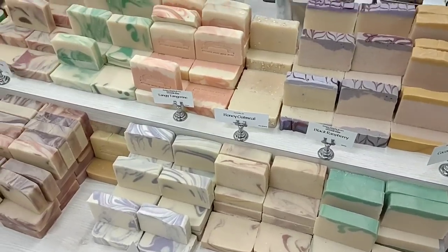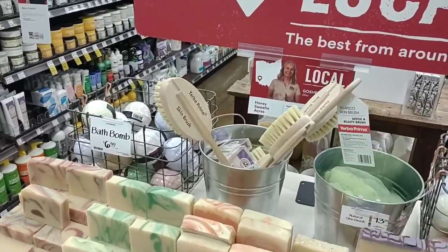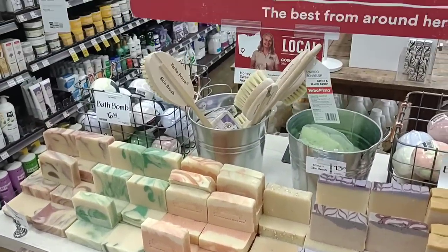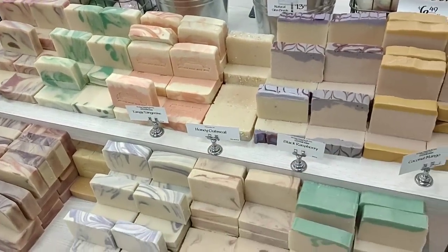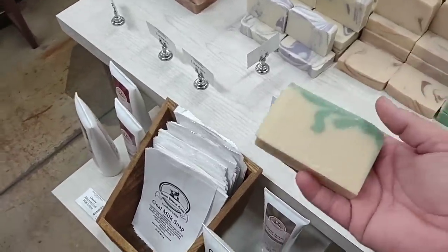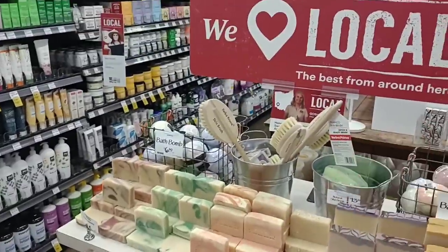One awesome thing I just noticed — they have different handmade soaps that are local from Ohio. This lady is from Goshen, which is the area that had a tornado a couple weeks ago. These smell fantastic — it kind of drew me over here. I like that they support local groups and sell local products. We're going to go with the cherry almond soap. It's about five ounces, so probably close to $5 or $6. I love how this supports our local community.